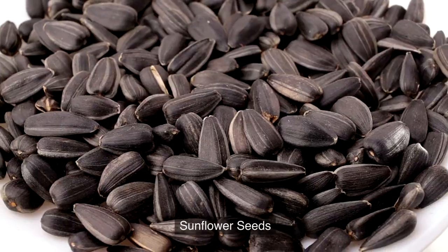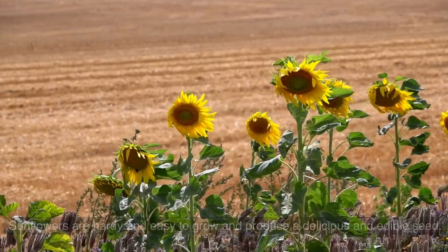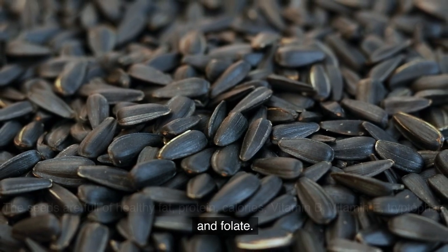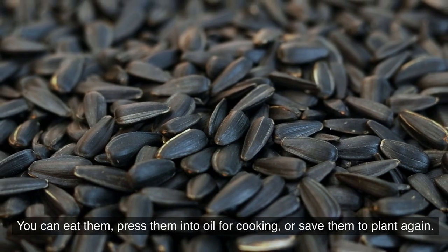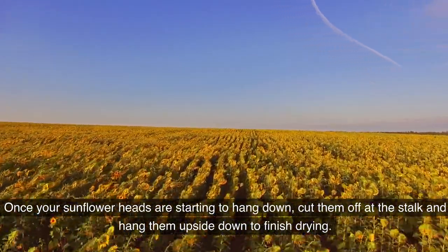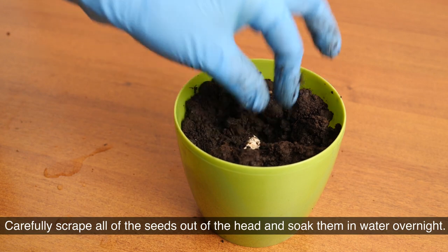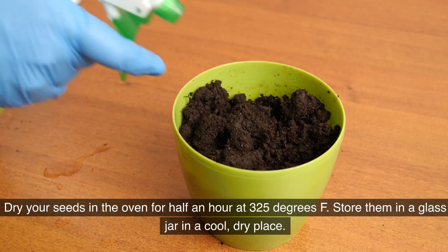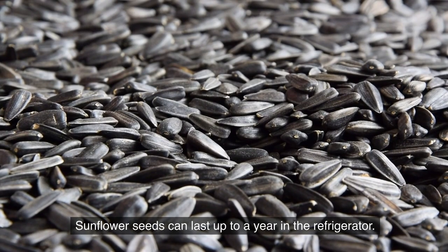9. Sunflower seeds. Sunflowers are hardy and easy to grow and produce a delicious edible seed. The seeds are full of healthy fat, protein, calories, vitamin B, vitamin E, tryptophan, and folate. You can eat them, press them into oil for cooking, or save them to plant again. Once your sunflower heads are starting to hang down, cut them off at the stalk and hang them upside down to finish drying. Carefully scrape all of the seeds out of the head and soak them in water overnight. Dry your seeds in the oven for half an hour at 325°F. Store them in a glass jar in a cool, dry place — sunflower seeds can last up to a year in the refrigerator.